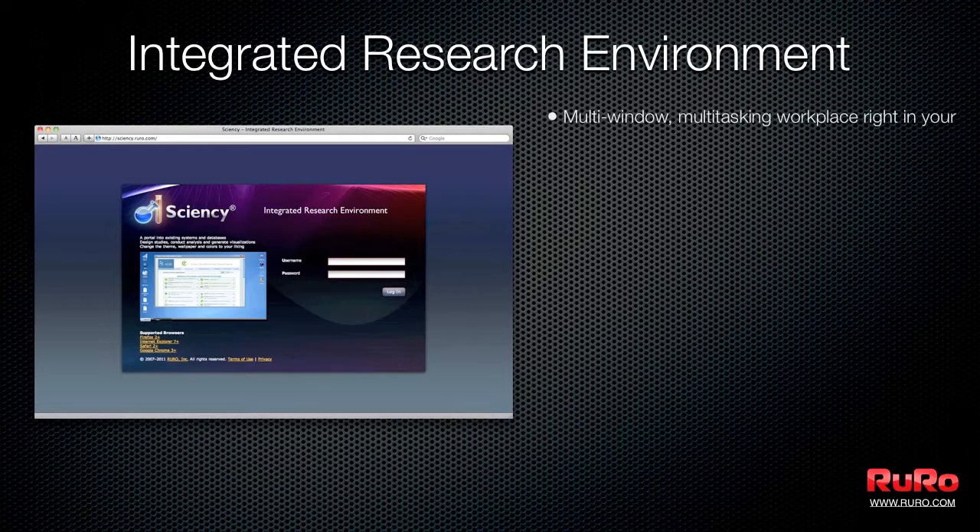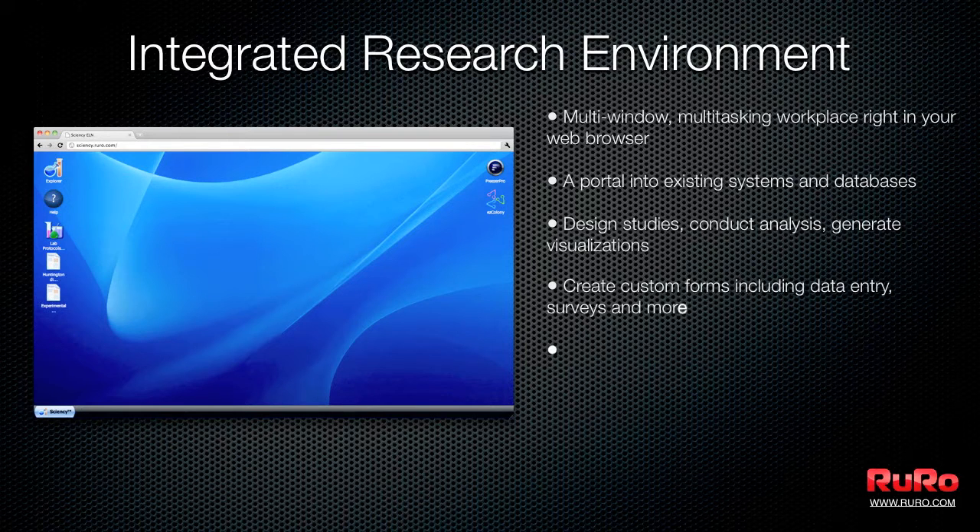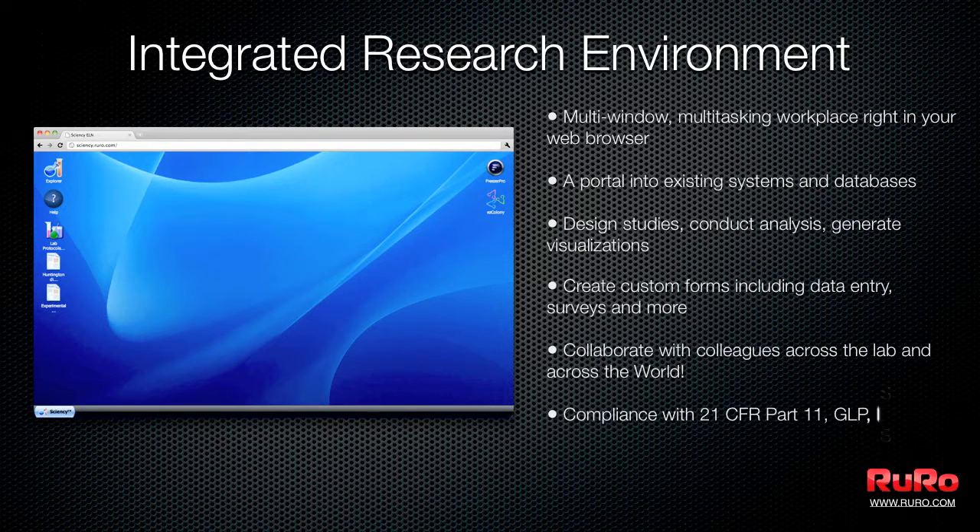The open architecture, highly flexible ELN solution simplifies and accelerates the research and development processes, streamlines data management, and facilitates cross-team collaboration across the lab or across the world.